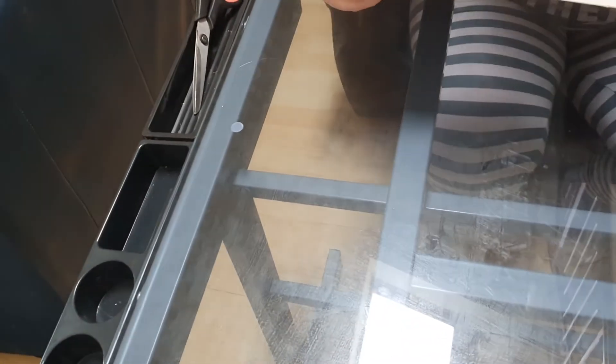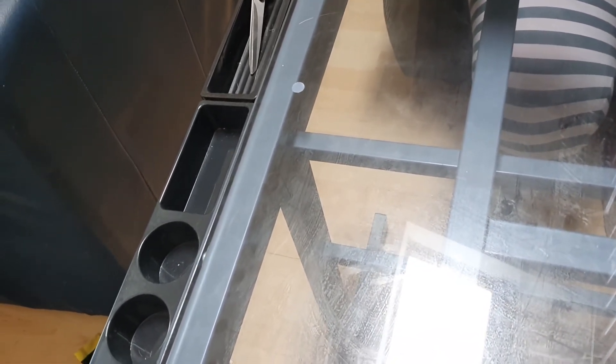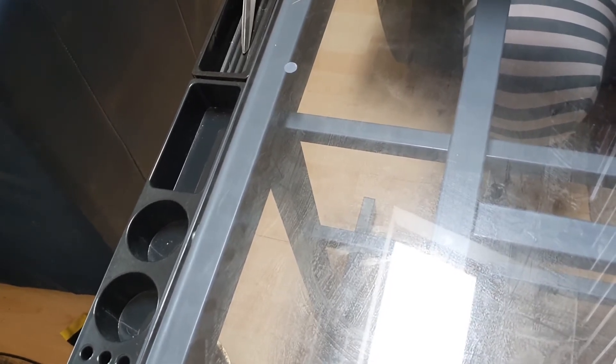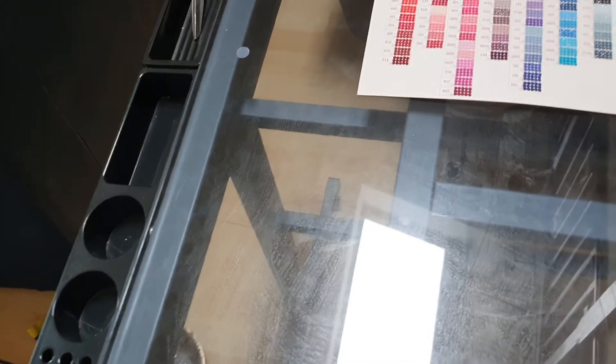I need to find number 150 just so I can show you it's definitely in here. Come on - 51, 150... what colour is 150? I'm looking really slowly because I can't see 150. Oh, I found it! Here's 150, and then here's 151.